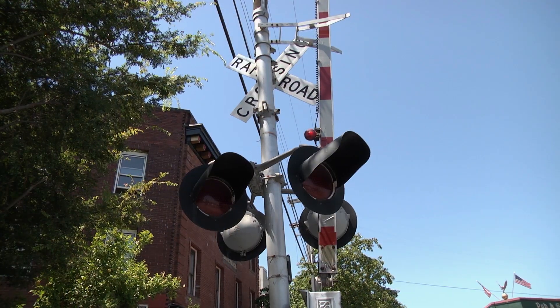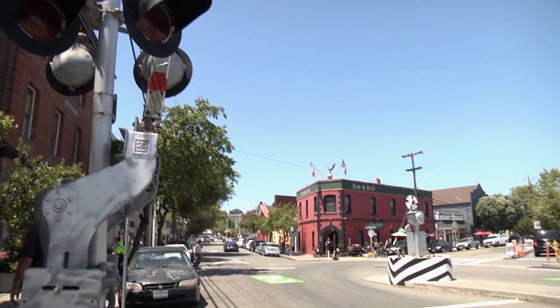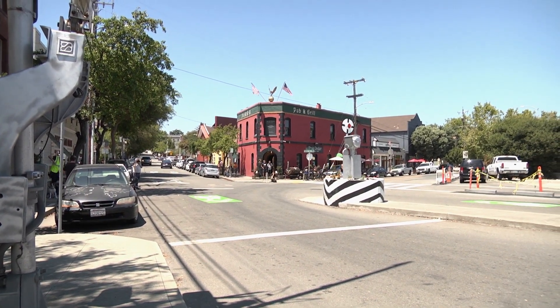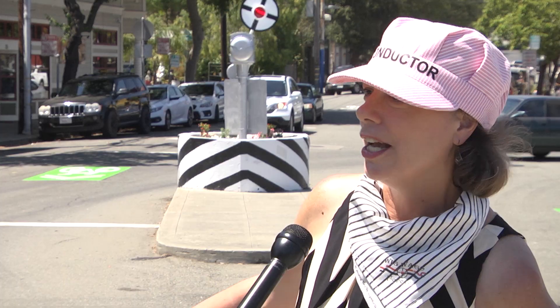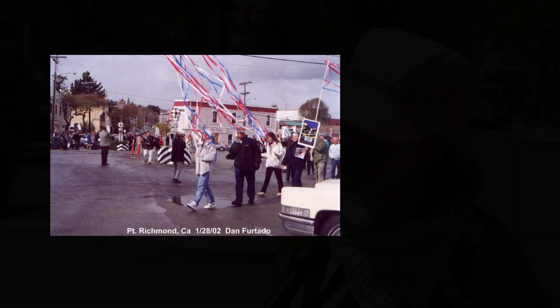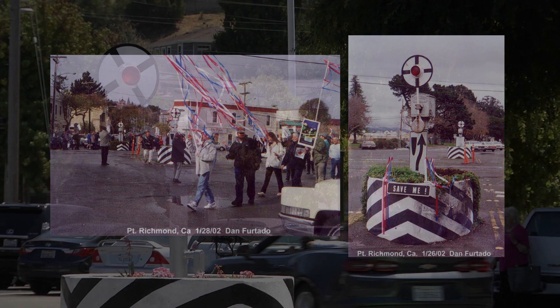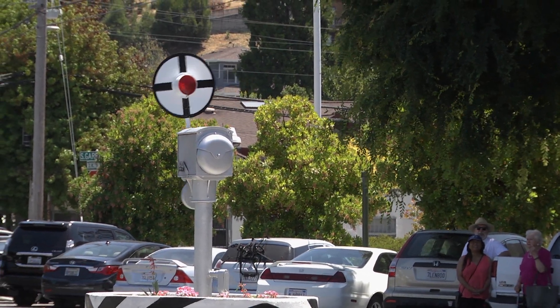At one point the railroad decided that they had to be changed out for the crossing arms you see now. Sixteen years ago the BNSF railway wanted to demolish them and remove them as an obstacle in the face of the modern ones. And the citizenry of Richmond rose up and said, no way, you must save our wigwags. And so they started a restoration fund. It's been 16 long years before they could be restored for everybody to enjoy.